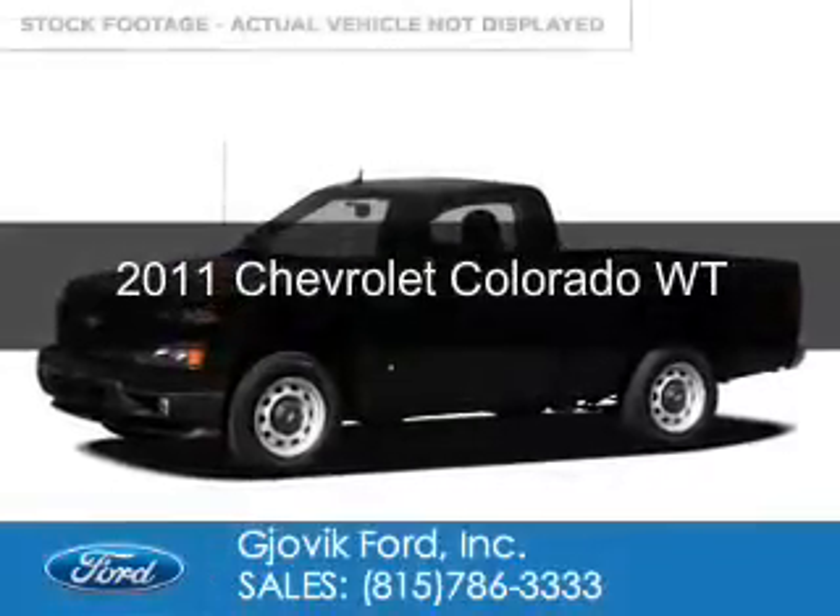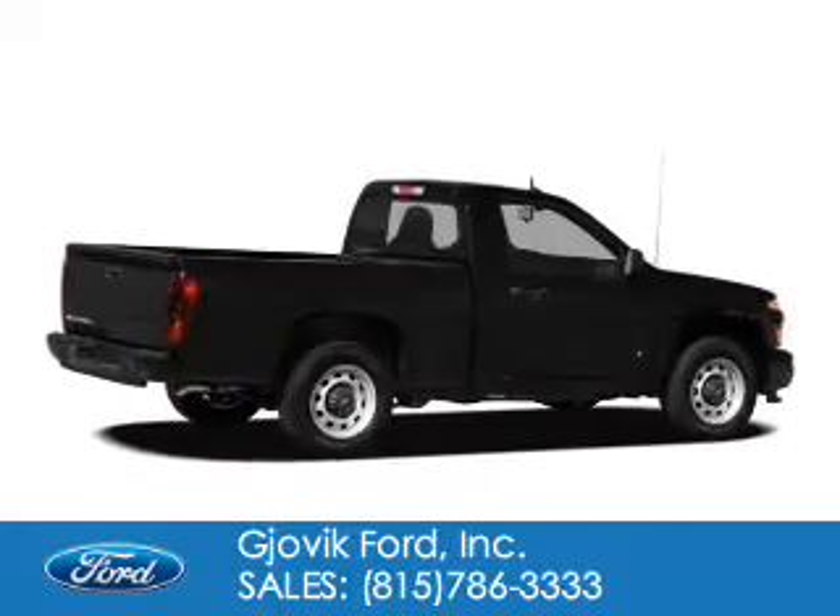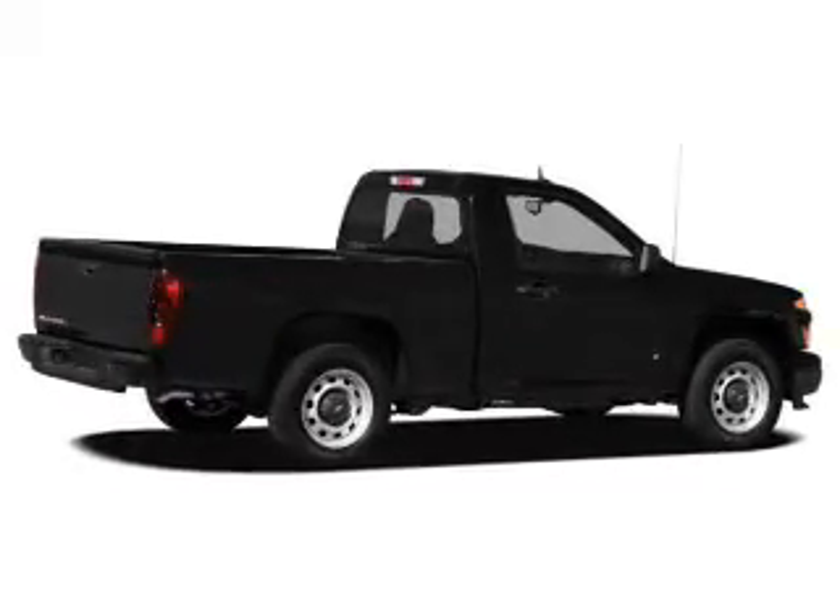This is a used 2011 Chevrolet Colorado. It's powered by rear-wheel drive and a four-cylinder engine.